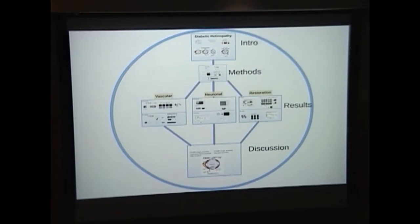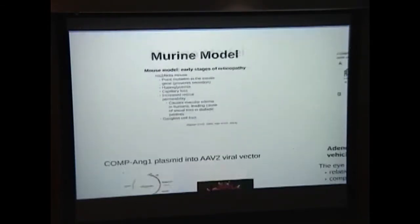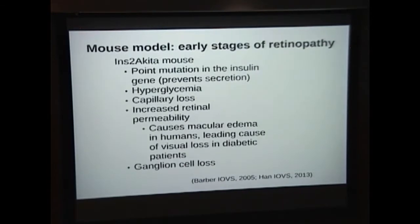So how did we study that? We used a murine model of diabetic retinopathy — the Akita mouse, which has a point mutation in the insulin gene. It's a type 1 diabetic model that doesn't secrete insulin, resulting in hyperglycemia. It mimics the early pathophysiologic presentation of diabetic retinopathy, including capillary loss, increased retinal hyperpermeability, and ganglion cell loss.